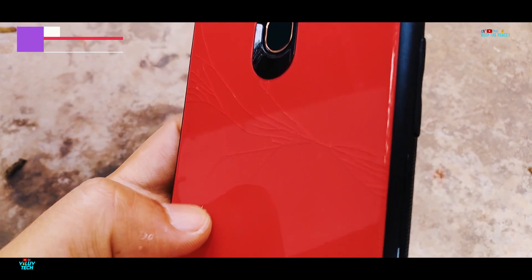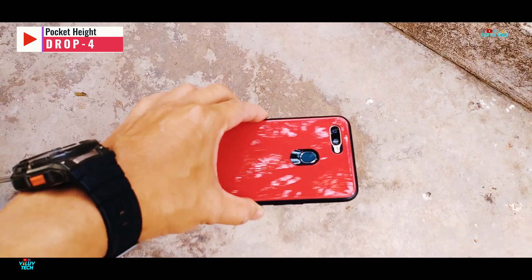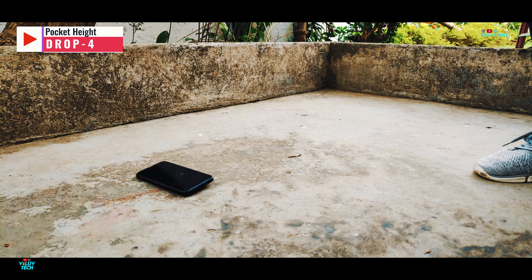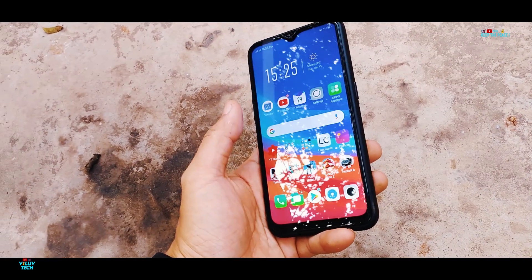The fourth drop from pocket height with the display facing the concrete ground. Surprisingly, the fourth drop from about 3 feet is not able to cause any sort of damage to the display or the glass protection.